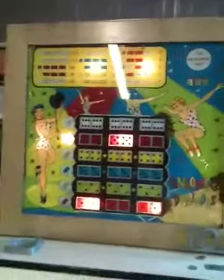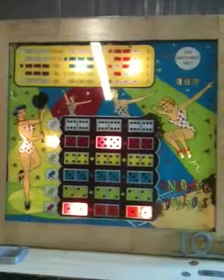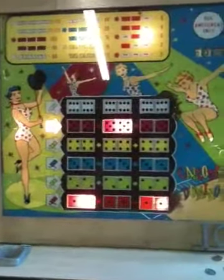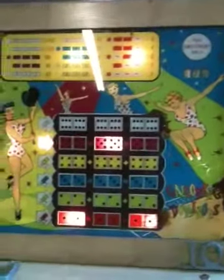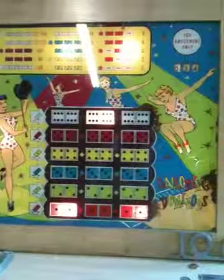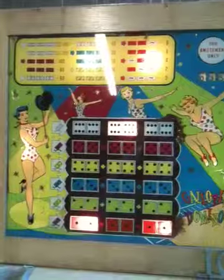Here we have a 1936–1946 early H.C. Evans & Co. Galloping Dominoes early dice rolling game. It's a pretty cool game and it's absolutely amazing that it still works. It is 66 years old.